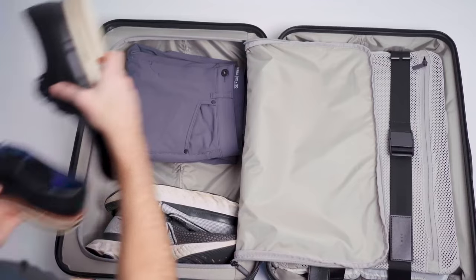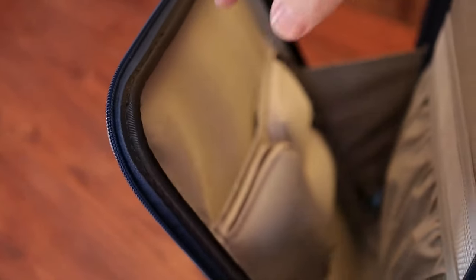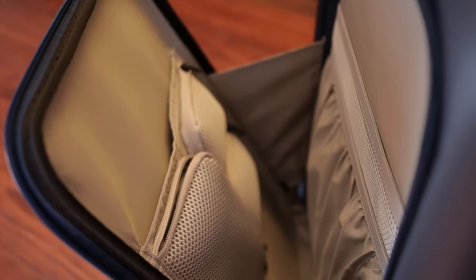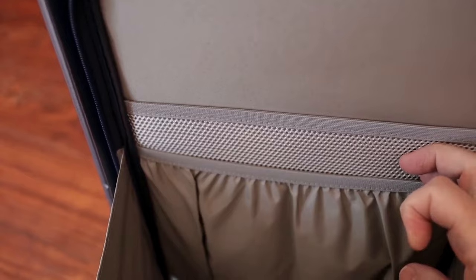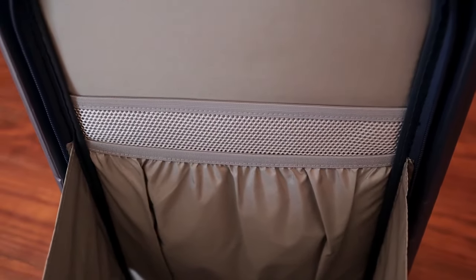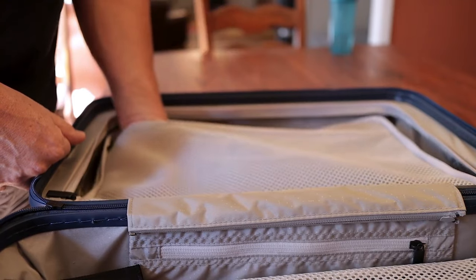In comparison to similar hard-sided suitcases I've used in the past, I found that the Monos Pro provides ample space in the front laptop pocket for both my laptop and other travel essentials. It's also worth mentioning how appealing its appearance is — traveling with an attractive suitcase enhances the journey's enjoyment. In summary, the Monos Carry-On Pro is designed to deliver an outstanding travel experience.